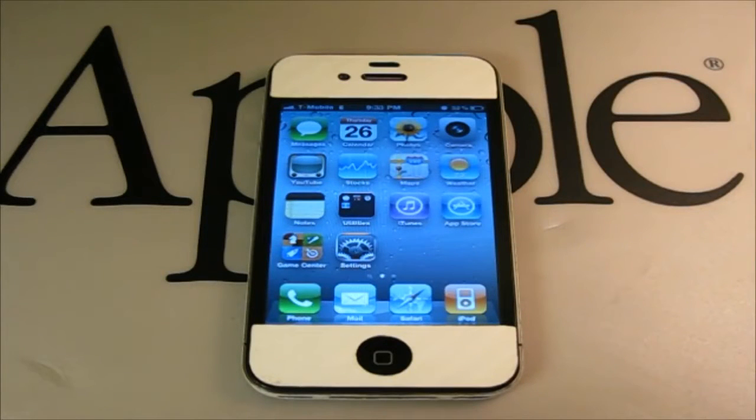Hello, in this video I will show you the best 5 ways to dramatically save battery life on your iPhone, iPad, and iPod Touch.